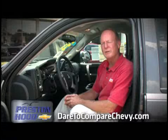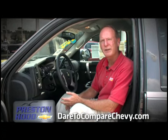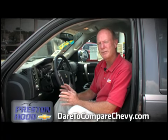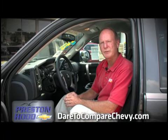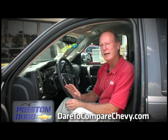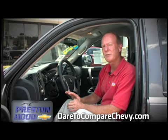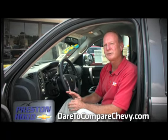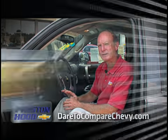Comparing the Chevy Silverado to the Ford F-150 and the Toyota Tundra, they all have a 3 year or 36,000 mile bumper to bumper warranty — but that's where the similarity ends. The Ford and Toyota have a 5 year 60,000 mile powertrain warranty, while Chevy offers a 5 year 100,000 mile powertrain warranty. That's a Chevy advantage of 40,000 miles of coverage. The Chevy also includes courtesy transportation, which the Ford and Toyota do not offer at any price.